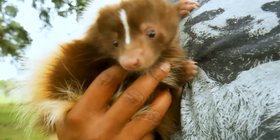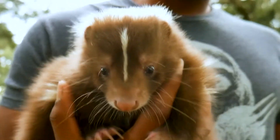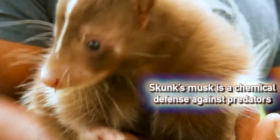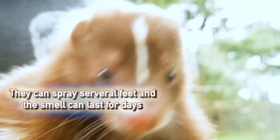When most people hear the name skunk, they think of a small black and white animal that produces a very recognizable but pungent odor. This is because they have two scent glands under their tail that produce a powerful musk. This musk is a chemical defense of sorts, used to deter potential predators. They can spray this substance several feet and it can linger for many days. Most predators know to steer clear.